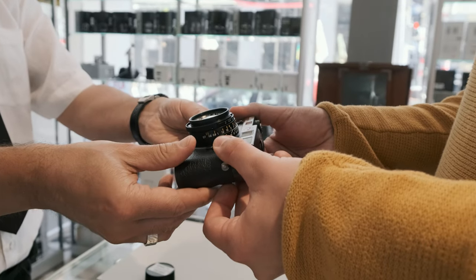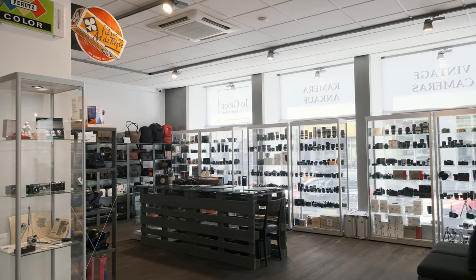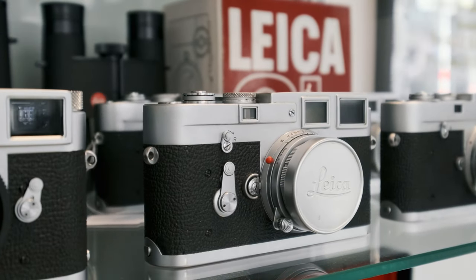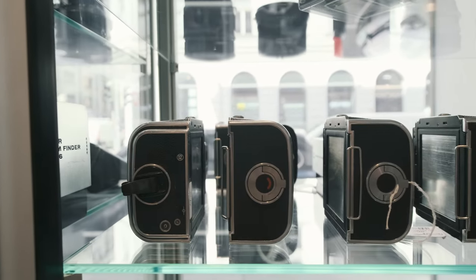We want our customers to be happy with all the services we provide. To us that means not only to sell cameras and equipment, but to share our experience and knowledge and enjoy every chat we have with our visitors, because in the end it's the passion for photography that brings us all together.